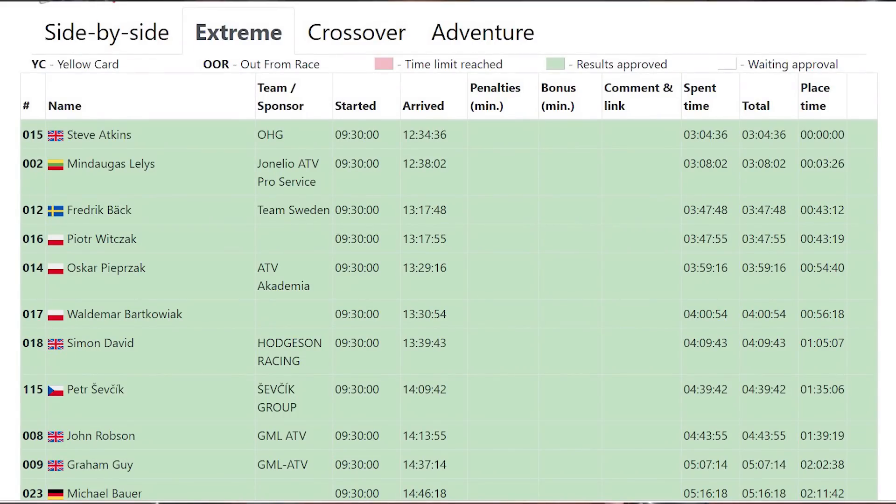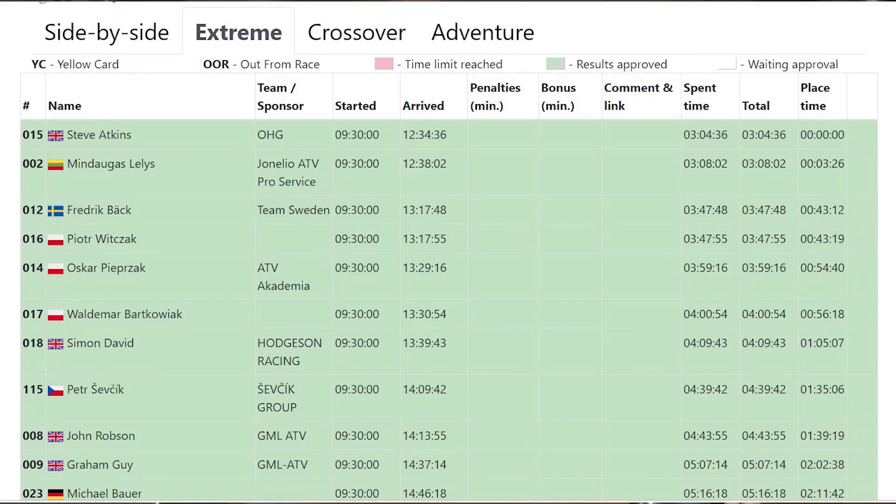Let's look at the day three scores. Steve Adkins came in first, followed by Mindegas Lelys from Lithuania in second, and Frederick Bach came in third.